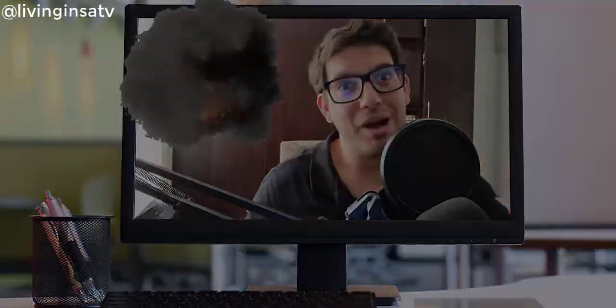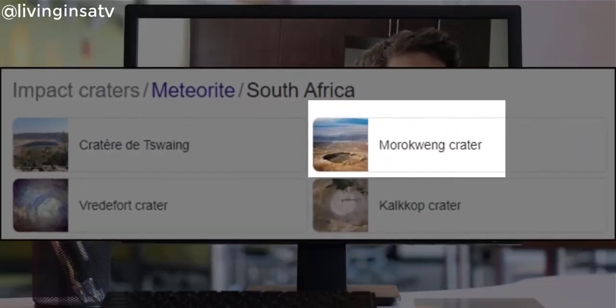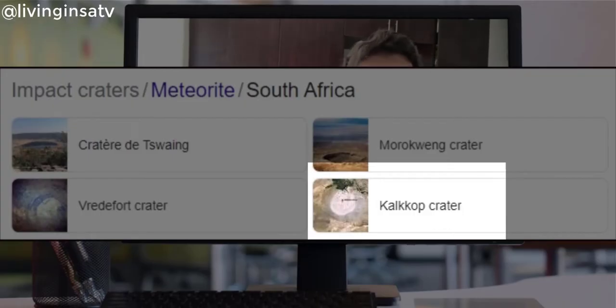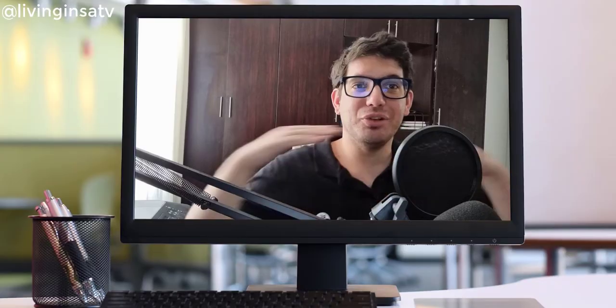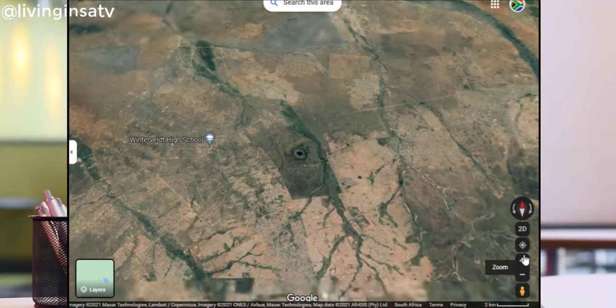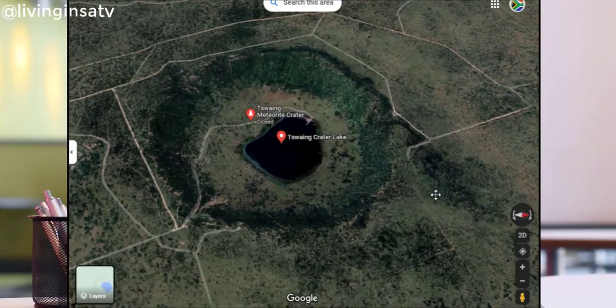Stay tuned because this video will blow your mind! So we have 4 craters in South Africa. The first one is the Morokweng Crater in the Northwest. The second one is the Kalkop Crater in the Eastern Cape. Keep in mind that these two are so old and so eroded that you can't see anything — you can only see the rim of the impact because everything else is full of limestone and completely filled with sand.